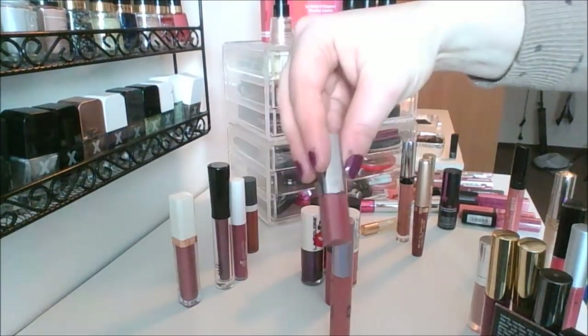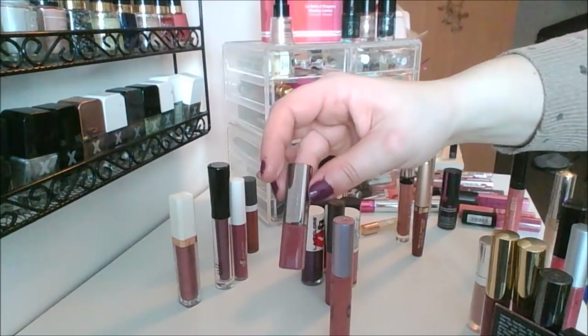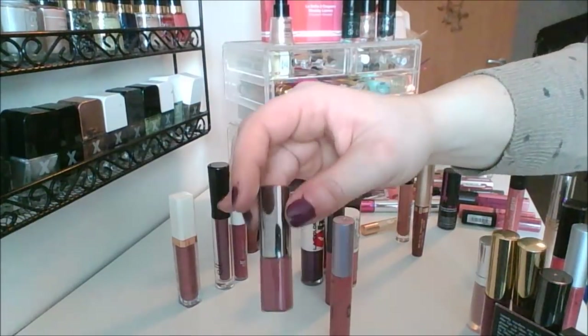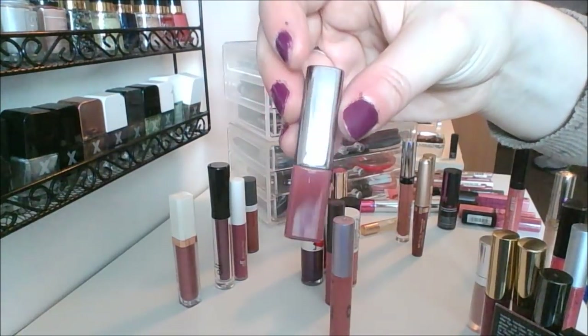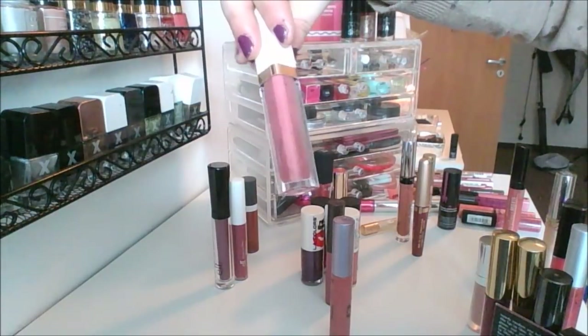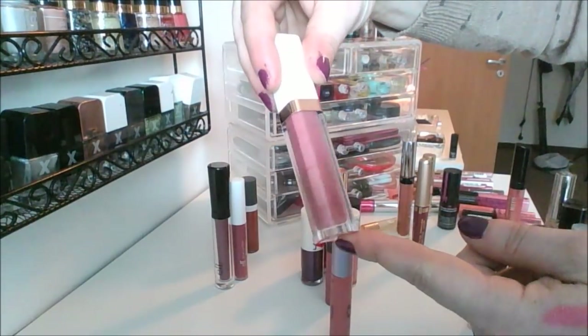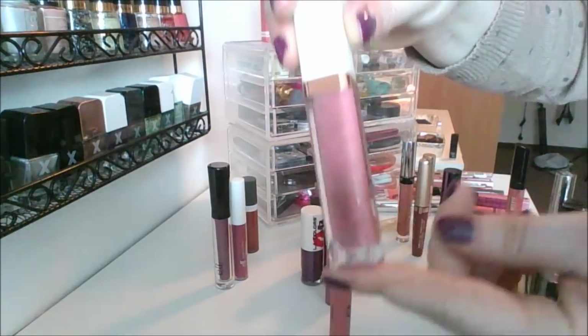I also have this one from Julep — I really want to try this. This is another sample I got for working at Ulta, I actually got it three times — they were really trying to push it. This is in the shade Bijou, a really popular one. I have this Flower Beauty lip gloss — this is the Shine On lip gloss in the shade Plum Fantasy.